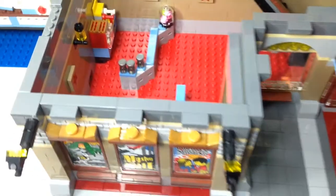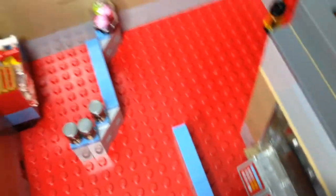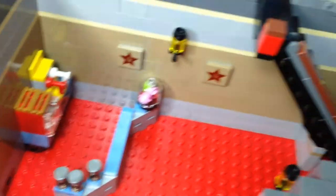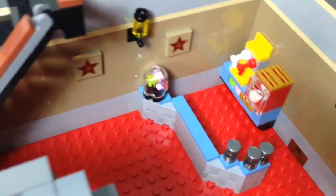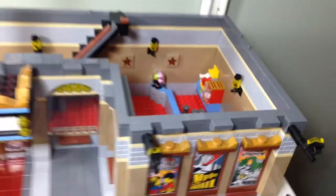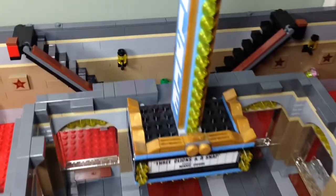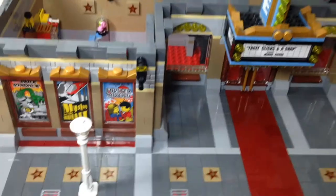The first floor is now done. So this is the inside — we have a cash register over here, a snack bar, some stars on the wall, another snack bar and another cash register over here. I think the first floor turned out pretty well. Eventually I'm gonna tile up the floors but right now I'll just leave it red — I don't have any red tiles at the moment.